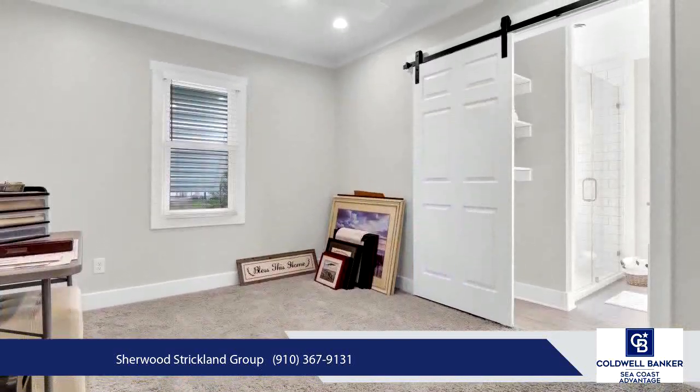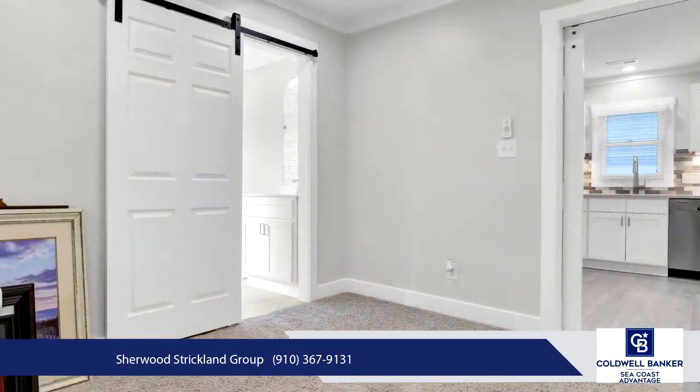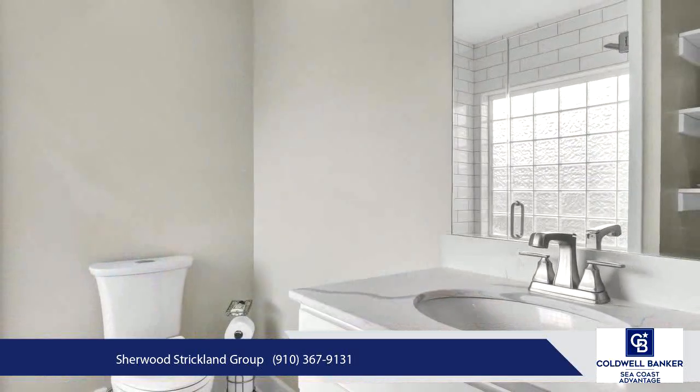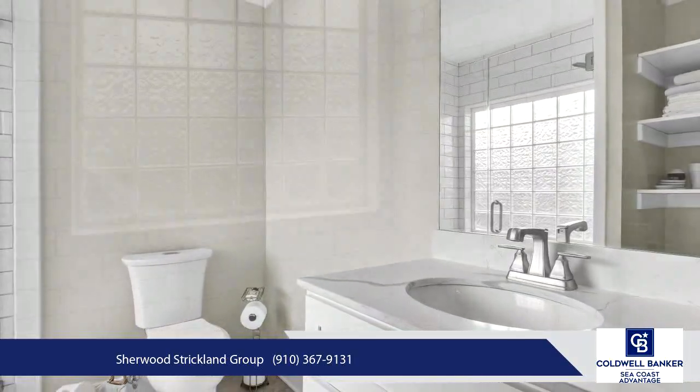If you've been searching for a place to launch your home-based business, landscape or contractor lay-down yard, this property is ready to make that dream a reality. Don't miss out on this unique investment opportunity.